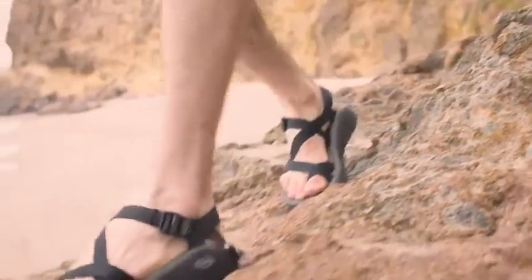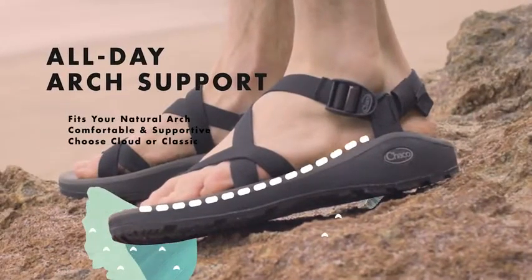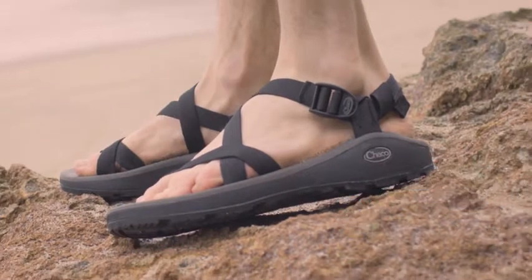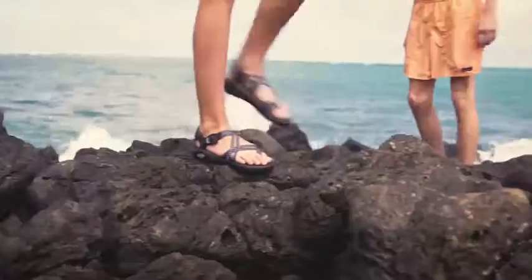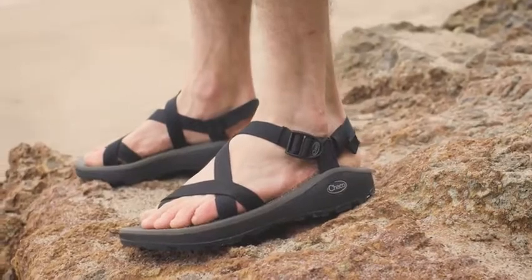Next, we place your feet on our doctor-certified loveseat footbed for all-day arch support. We've crafted the loveseat to match the natural curvature of your foot for a fit that's comfortable and supportive for all-day wear. Choose between our Z Classic for an extra firm feel or Z Cloud for an instant cushion underfoot.